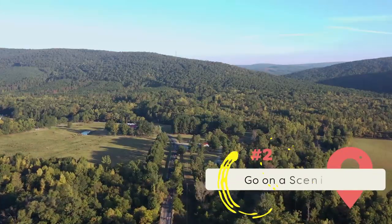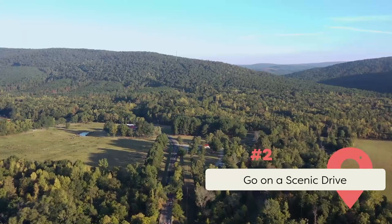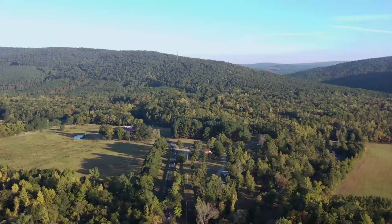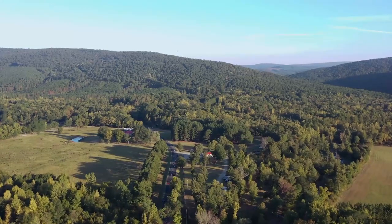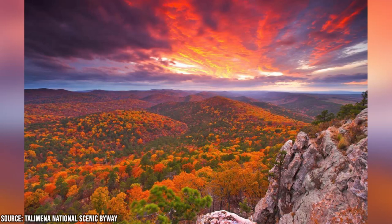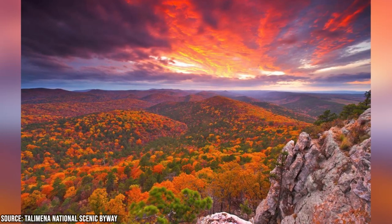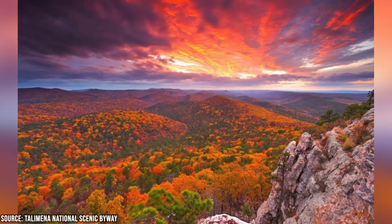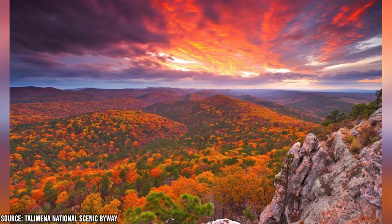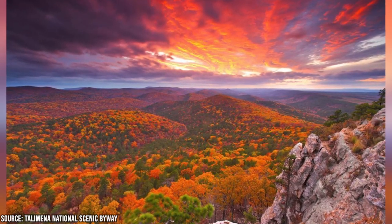Go on a Scenic Drive. The area surrounding Broken Bow is beautiful, and there are several scenic drives you can take to appreciate the natural beauty of the region. The Talymana Scenic Drive is a popular route that covers 54 miles and takes you through the Wachita National Forest. This drive is especially picturesque during the fall season when the foliage turns into a vibrant mix of reds, oranges, and yellows.